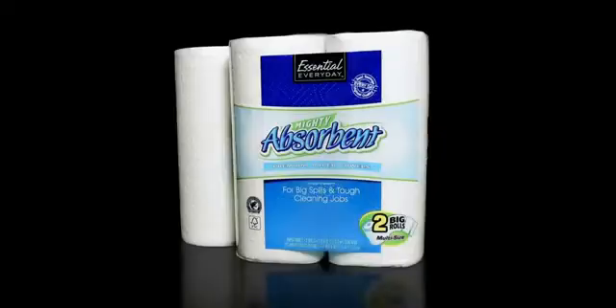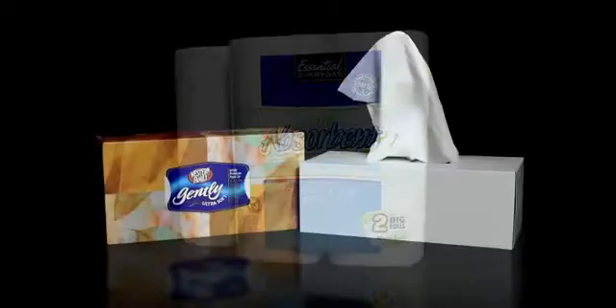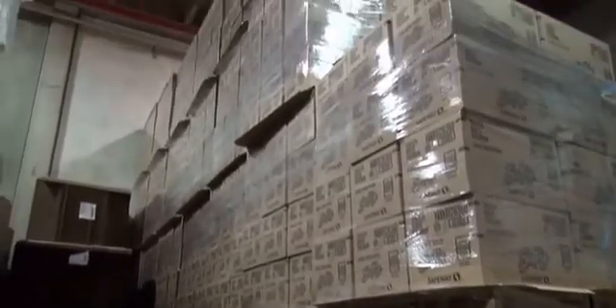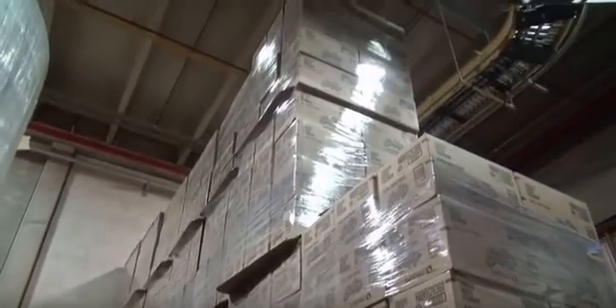Bathroom tissue, household towels, facial tissue, and napkins. These products play a quiet yet necessary role in getting us through our day. We often take the functionality and convenience of these paper products for granted. Did you know that Idaho is part of the nation's largest tissue company focused solely on private label?